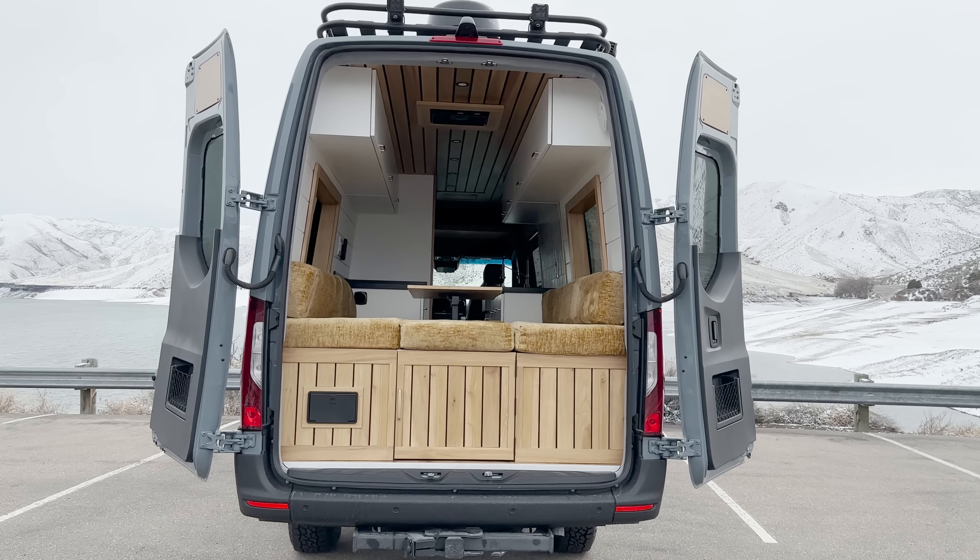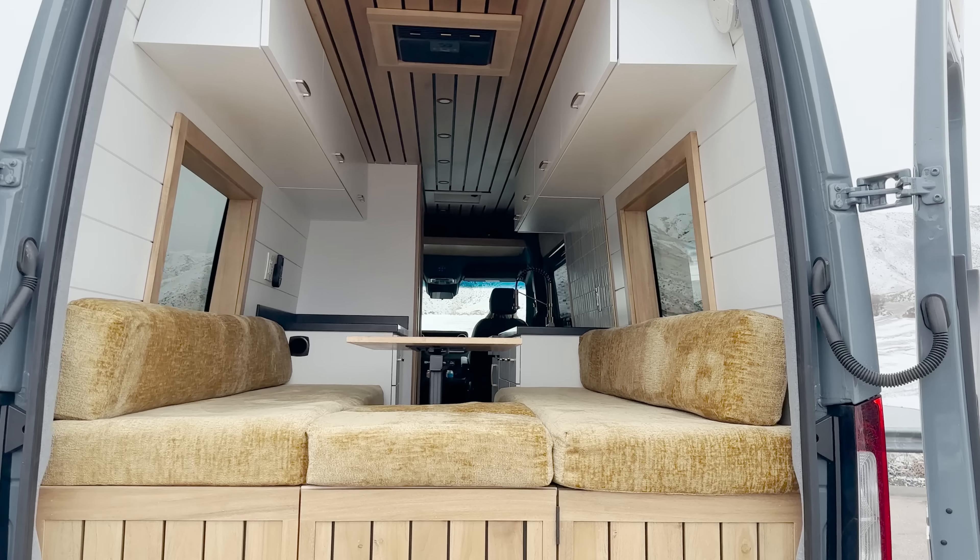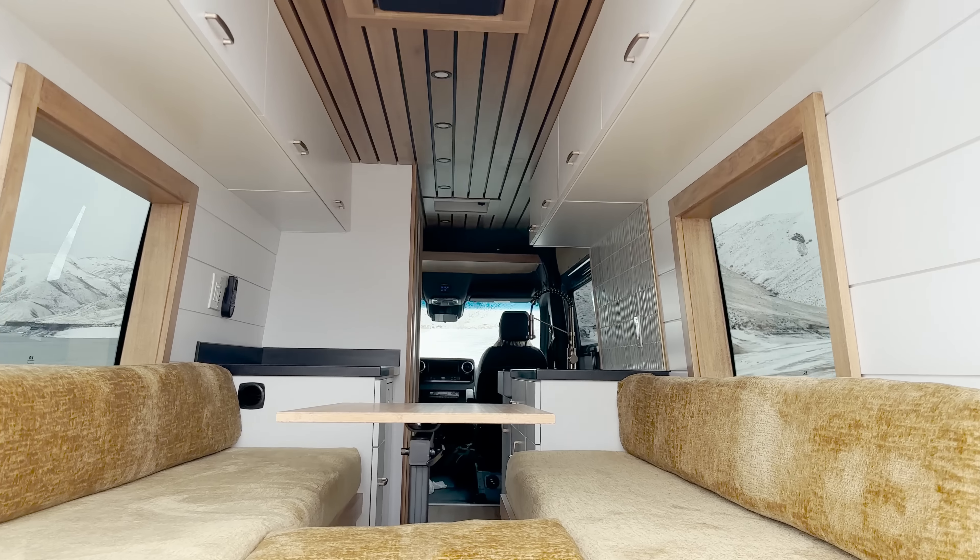As always, the clients still pick all the finishes — the fabric, the countertop color, backsplash for the tile. This van has a full tile bathroom, so he picked that tile as well. The only decision that we actually made in this one was the stained poplar trim and window frames, which I think looks so good. But as always, our clients pick all of their own finishes.